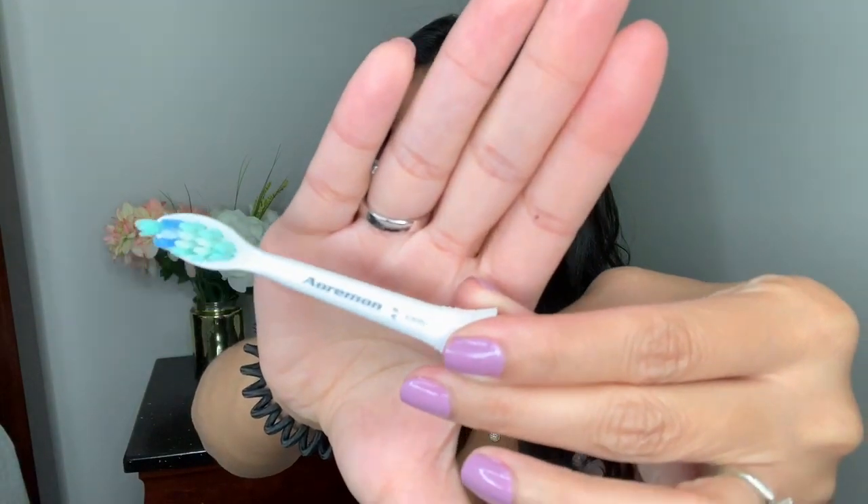The next item is replacement toothbrush heads. My husband and I use electric toothbrushes, but the replacement heads can be really expensive at Walmart or Target. We found this off-brand on Amazon and honestly it works just as well as the actual name brand — you would never think it was off-brand. I don't have the box to show you since this is the last one we have, but I'll link it below. If you want a more affordable replacement head, definitely try these out.